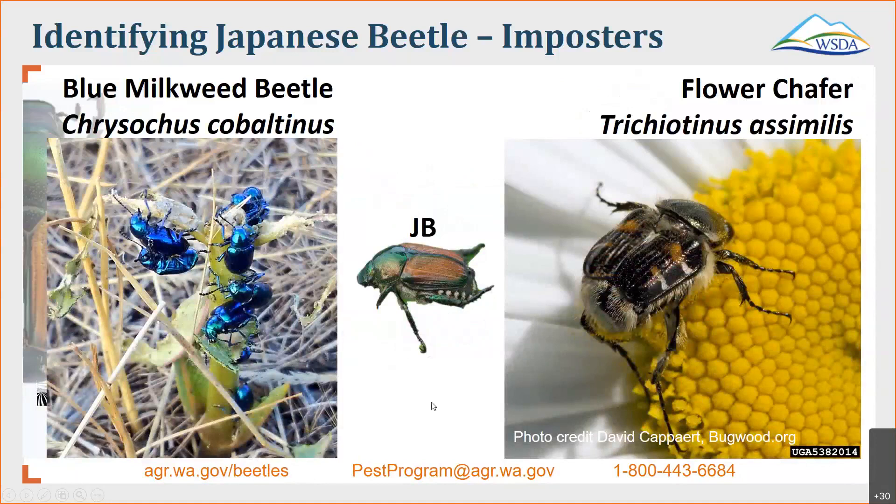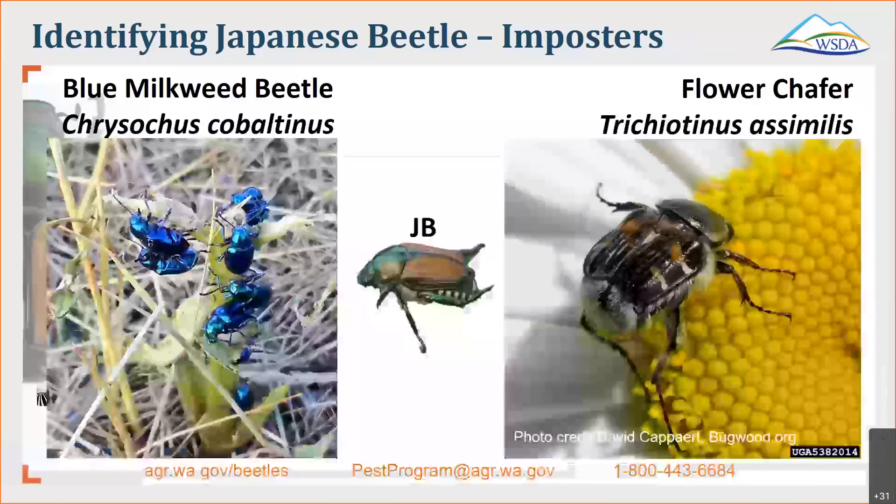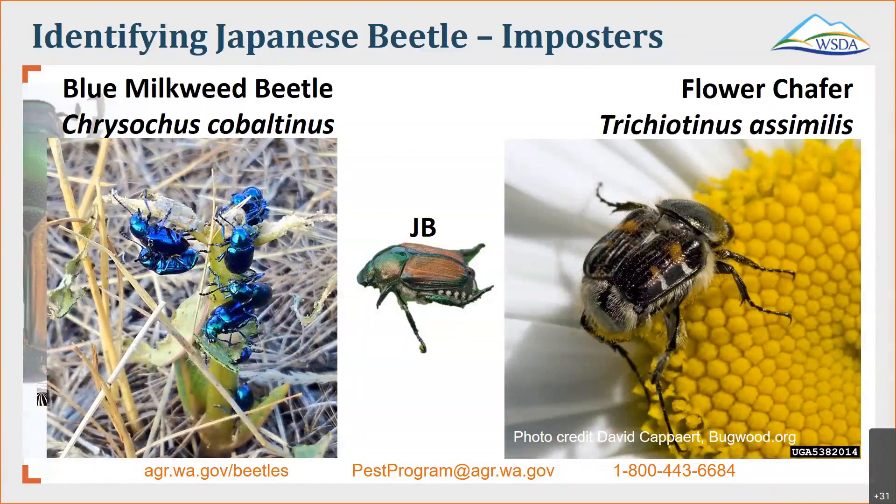What other types of beetles might you be seeing at the same time? On the left is a blue milkweed beetle — it's called the milkweed beetle because its host plant is milkweed. You'll see these out from May through September. They're found in the western United States, a little under a half an inch long, and they're that bright metallic blue color with an oval shape. On the right is a flower chafer — named because it's found around flowers. Usually brick colored to light brown, oval in shape, and about a half an inch long. They were originally discovered in 2001 in British Columbia, about 15 miles from the Washington border.